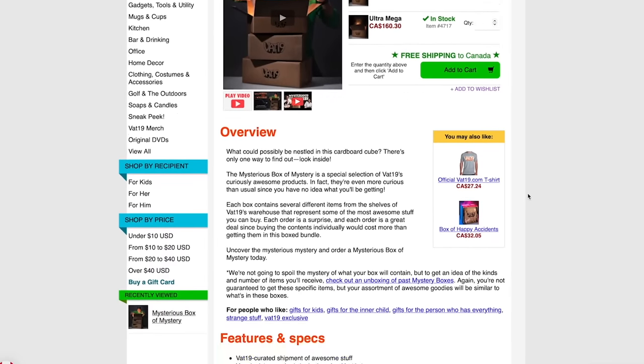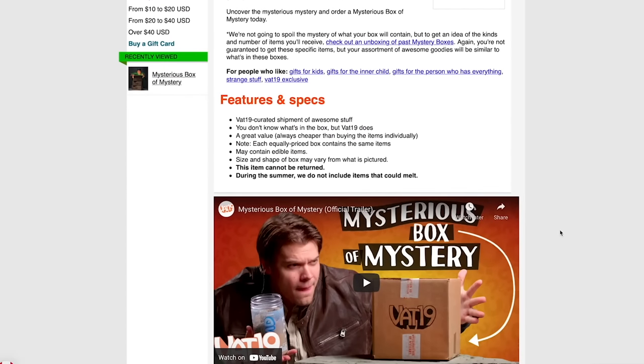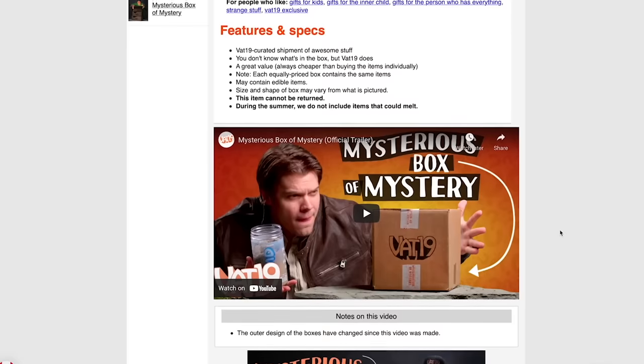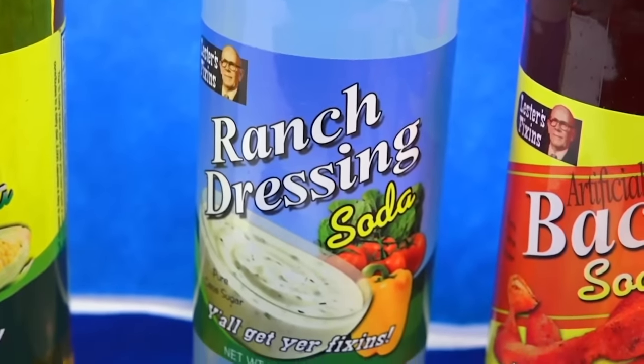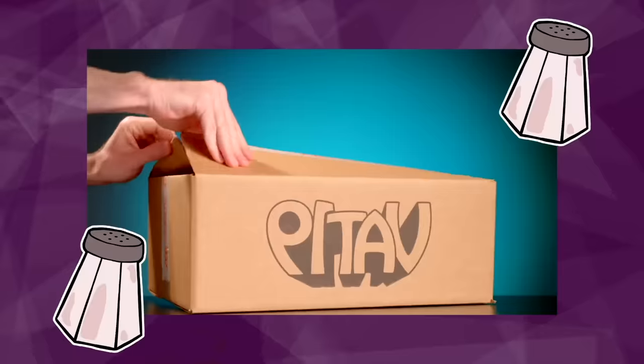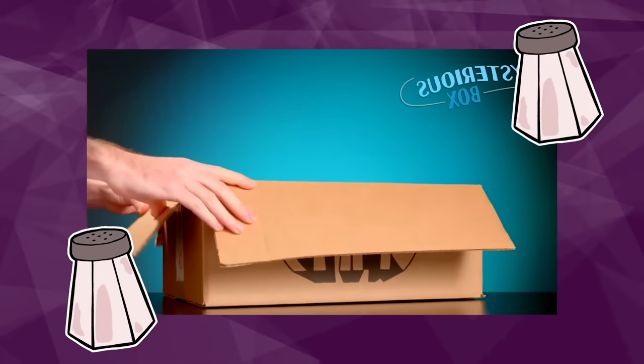This video is not sponsored by VAT19, but in case you don't know, their website basically curates weird things from all over the internet, making it easier to find weird stuff. I've shopped there before — for example for weird foods that Sika and I tasted in a previous video where we had bacon flavored soda, ranch flavored soda, and so on. So I'm really curious: are these boxes worth it, or is it just overstock of stuff nobody cares about? I'm going to let you know which one is the best bang for your buck.